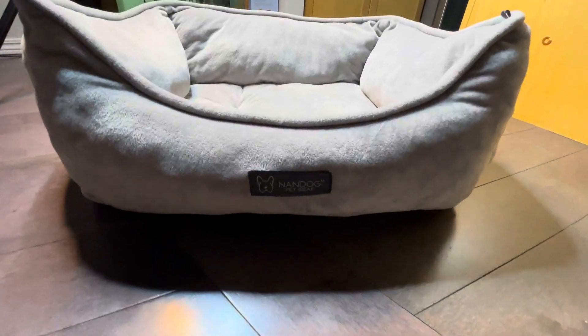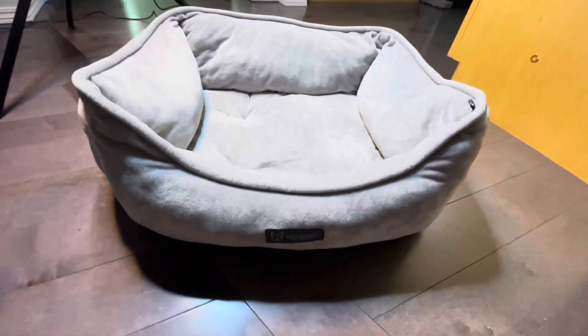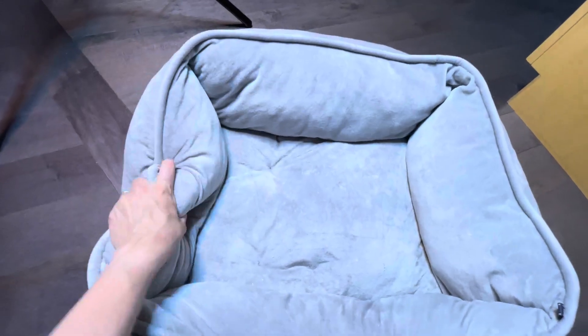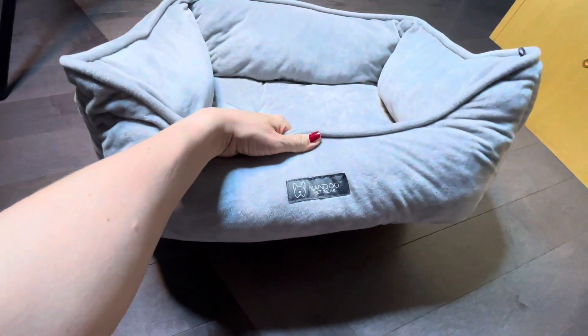I just want to show you this Nandog patch bed. I have a toy poodle and this bed is super fluffy — she loves it. I've already washed it lots of times in the washing machine; doing laundry, just put it in.